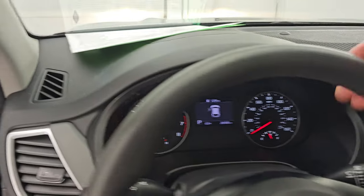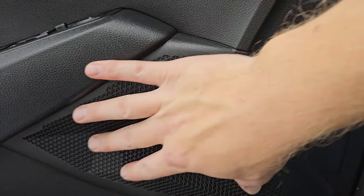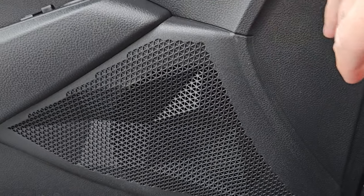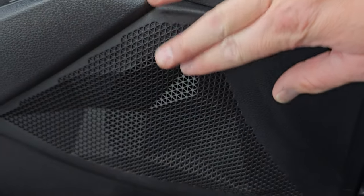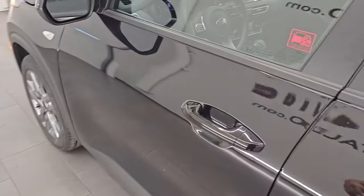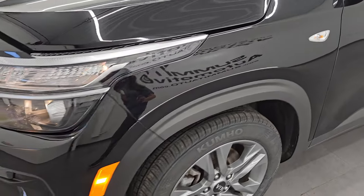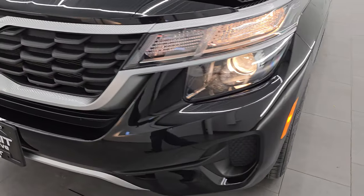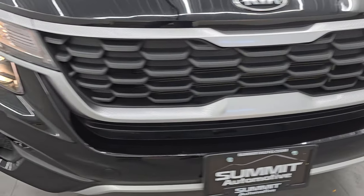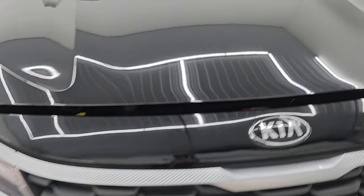I would personally like to thank you for checking out the video today. One thing that's pretty cool is the speaker covers are all trapezoidal — I thought that was neat. Hopefully from this HD video you've been able to verify the quality, condition, options, and of course the cleanliness of this Kia Seltos all the way around inside and out. And those lights are very bright and working nicely.